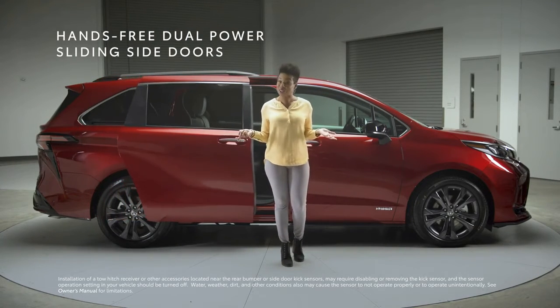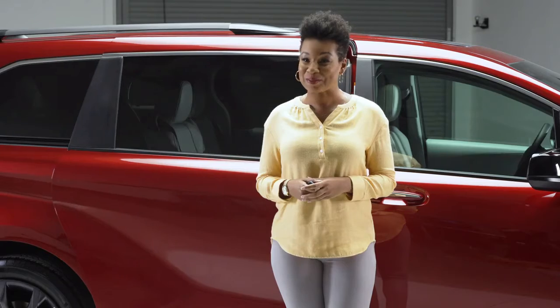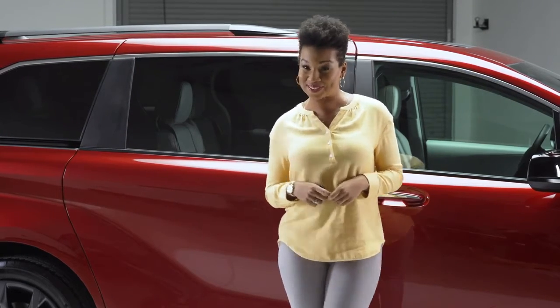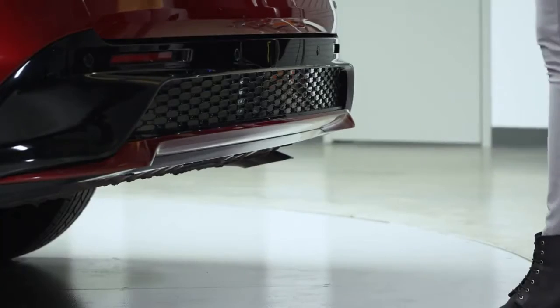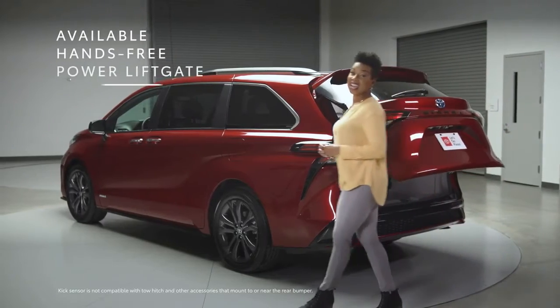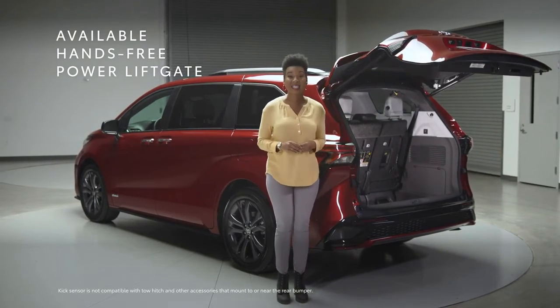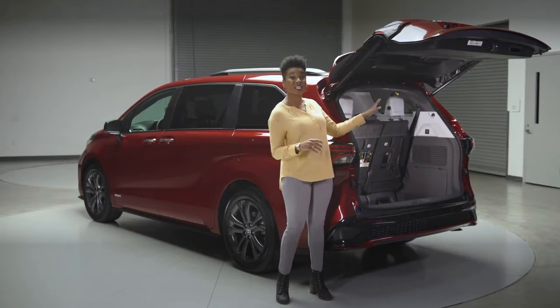But watch this — you can kick to close too. Definitely not something you see every day, and incredibly handy when your hands are full. And yes, it works the same on the rear liftgate.